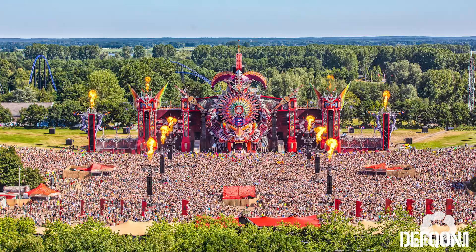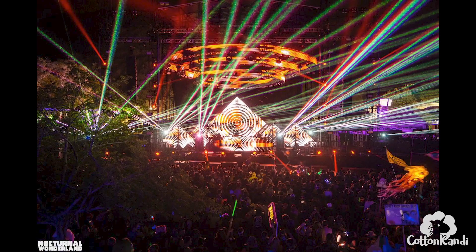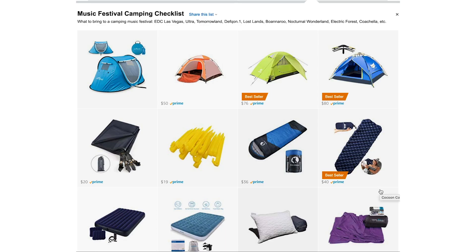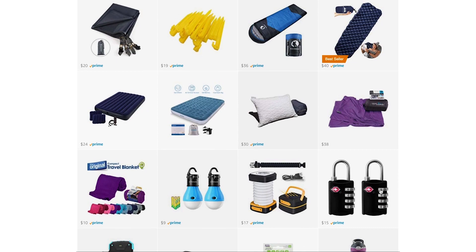I figured I would make this universal music festival tips and checklist video that applies to festivals like Tomorrowland, Defcon 1, Lostlands, Nocturnal Wonderland, and basically all camping festivals. I also made a list on Amazon of all the things I talk about in this video. You don't have to buy the stuff on Amazon — you can just use the list to see pictures and specs of the stuff I'm talking about.